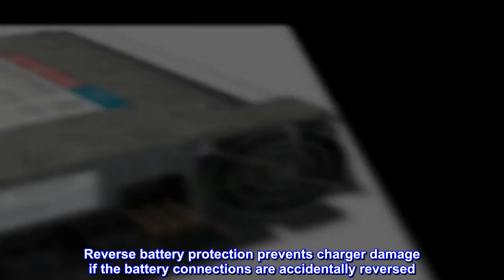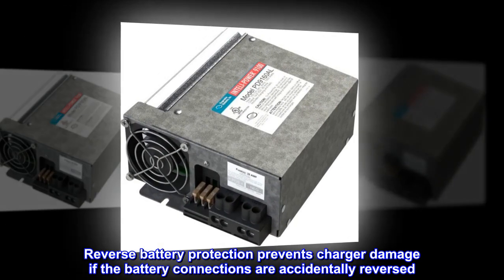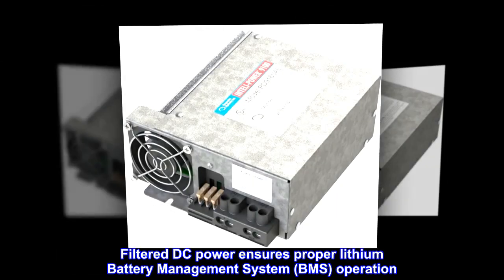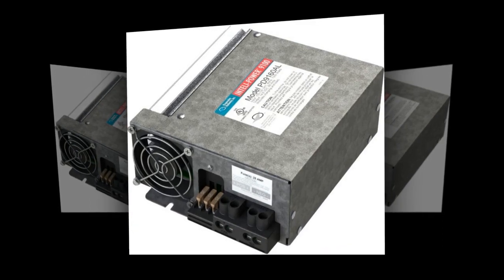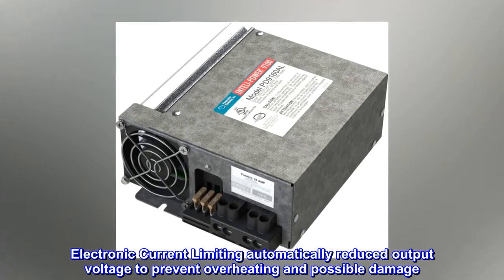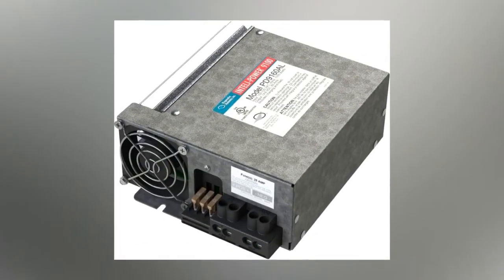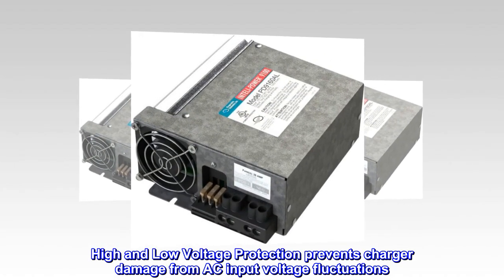Reverse battery protection prevents charger damage if the battery connections are accidentally reversed. Filtered DC power ensures proper lithium battery management system (BMS) operation. Electronic current limiting automatically reduces output voltage to prevent overheating and possible damage. High and low voltage protection prevents charger damage from AC input voltage fluctuations.